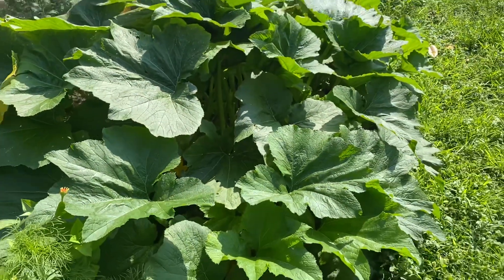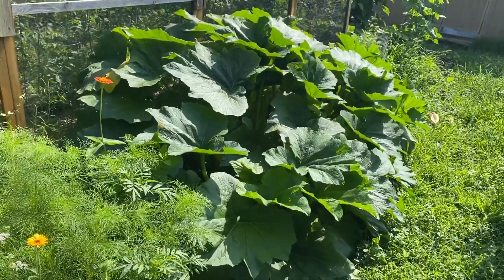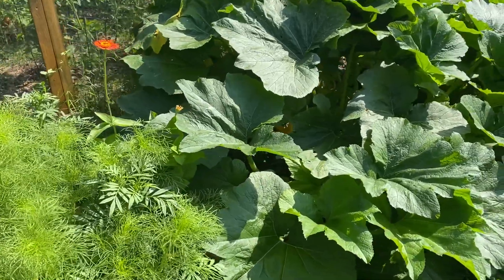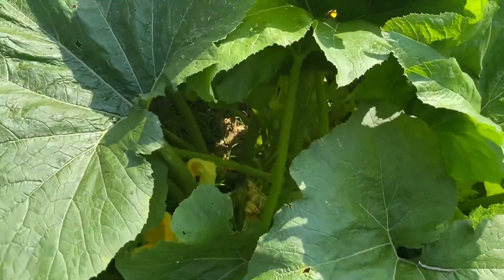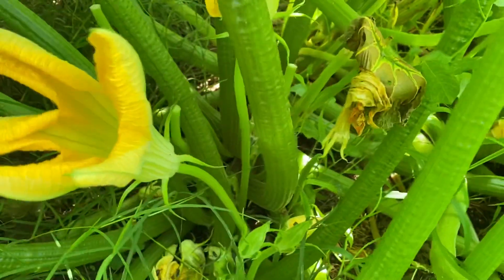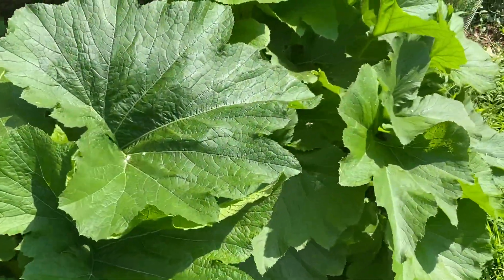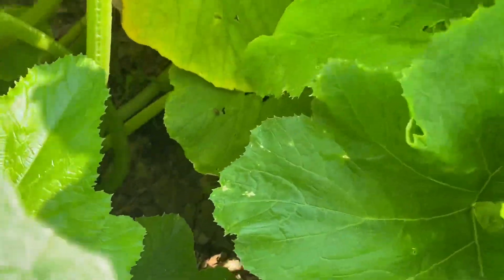And then this right here is our Zucchini. That is one Zucchini plant — it is about eight feet wide, maybe more. I picked all of our Zucchini yesterday, although they are sneaky and you have to really look, because sometimes they hide behind the leaves.